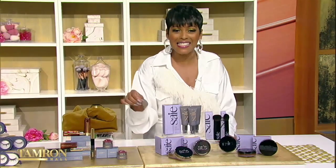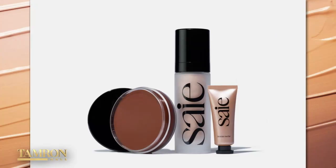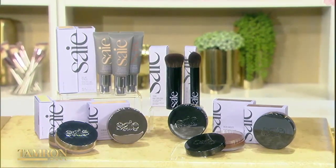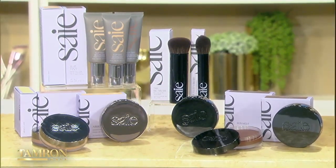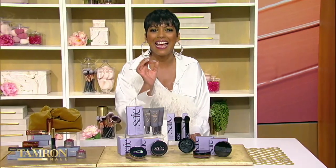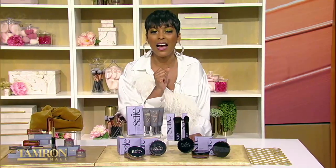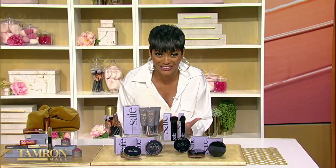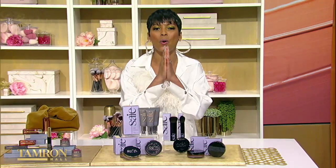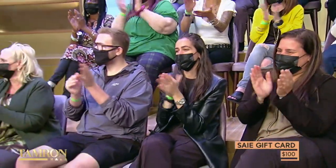Next up, Say is a clean makeup brand that prioritizes ecological, sustainable approaches to creating and selling beauty products. Their high-performing products are good on you, good for you, and good for the environment, and are created with ingredients that improve your skin over time. We love their Slip Tint, Air Set, Sun Melt, and Glowy Super Gel. Plus, they just launched a Hydra Beam, a lightweight and ultra-hydrating concealer. Say is giving everyone in the audience a $100 gift card so you can shop your favorite brand.